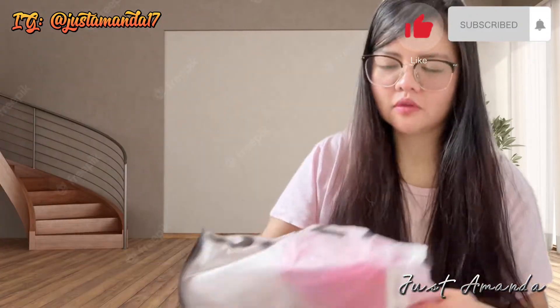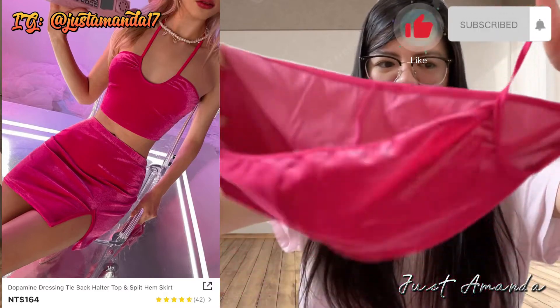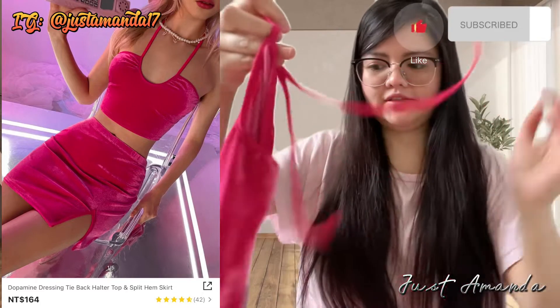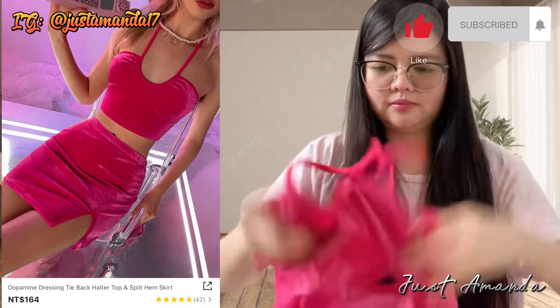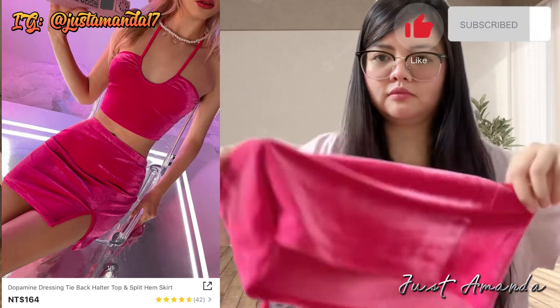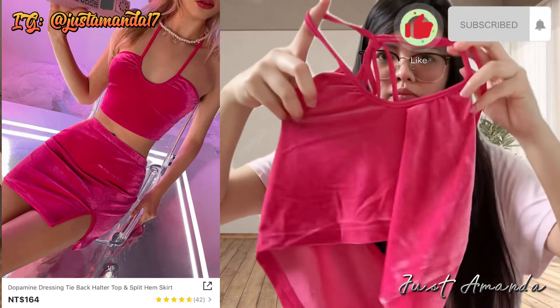Ito naman yung mga binili kong dress for me. $164 para sa aking dress — tie hotline top spring chemise. Hindi ko naiintindi. Pero ang ganda niya talaga. Shein: what you see is what you get. Excited na ako magsuot!